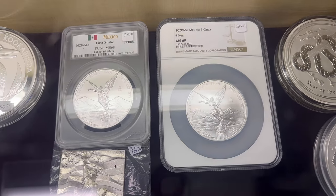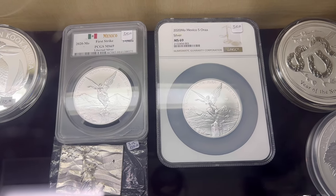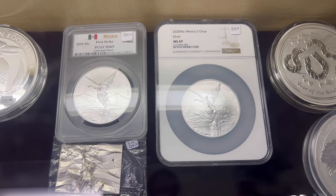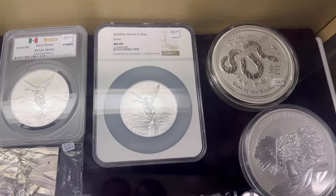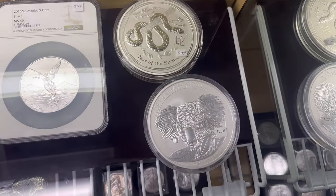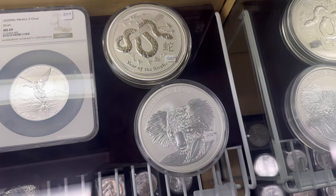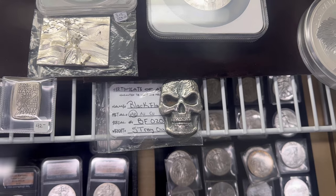Some of my favorites are the Mexican Libertads — those are five-ounce certifieds, 2020, just different holders. One's NGC, one's PCGS. And then we have a Year of the Snake kilo, an Australian Koala kilo. Got a hand poured down here from Merse Metals.